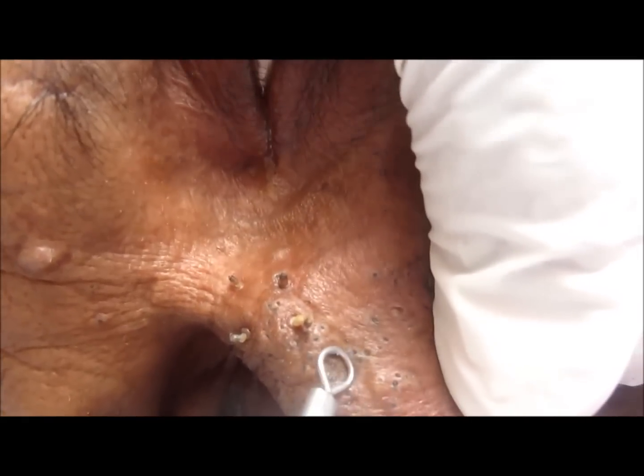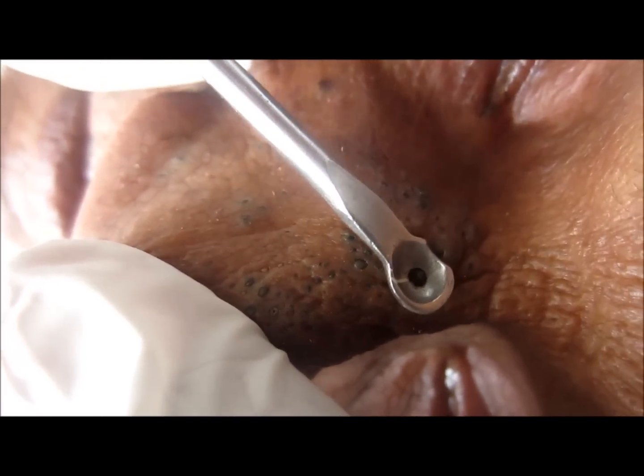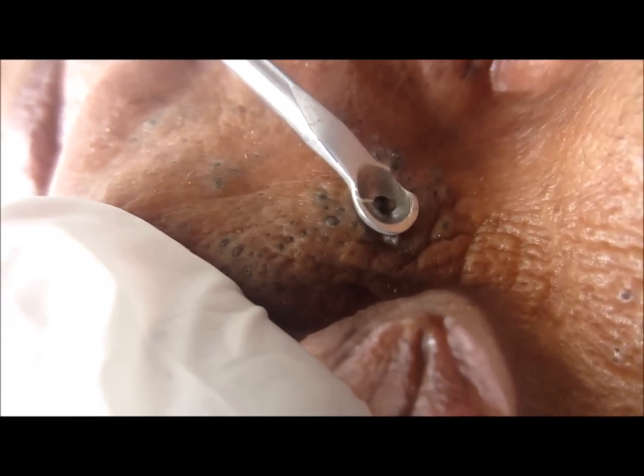Did you know that the bacteria which causes acne gets killed by the Woods lamp UV light? This bacteria glows orange in color under the Woods lamp light. Hence in this video you can see the comedones shining like stars in the sky.